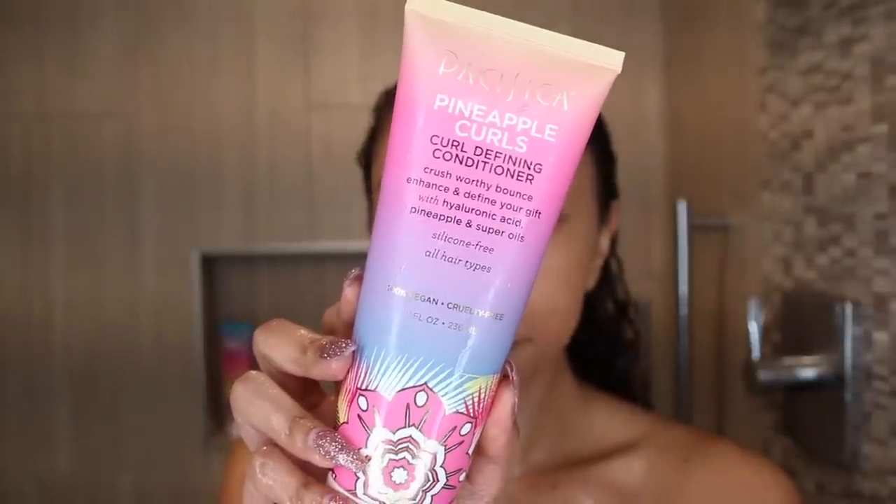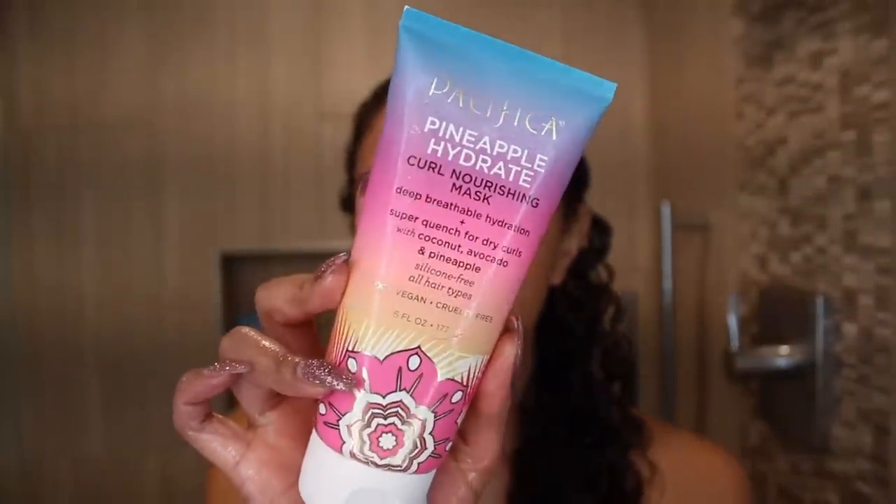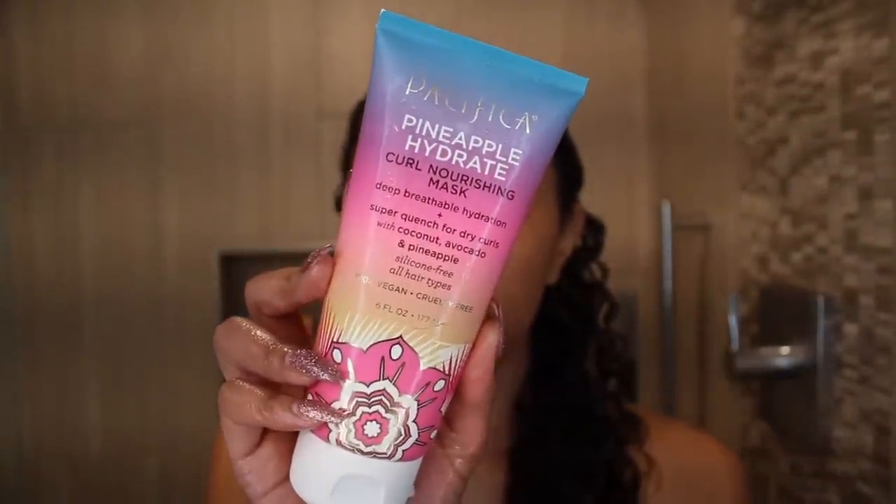Then I rinse out and grab my conditioner — this is the Pineapple Curls Curl Defining Conditioner. It also smells very good. The shampoo has a little more of the pineapple scent than the conditioner, but luckily it's not an overbearing smell. It's just a nice refreshing scent and doesn't linger on your hair throughout the day if you have a sensitive nose. Overall the conditioner was pretty good — it doesn't have amazing slip, but I was still able to detangle. I actually didn't detangle all the way because I really wanted to try the Pacifica Pineapple Hydrate Curl Nourishing Mask.